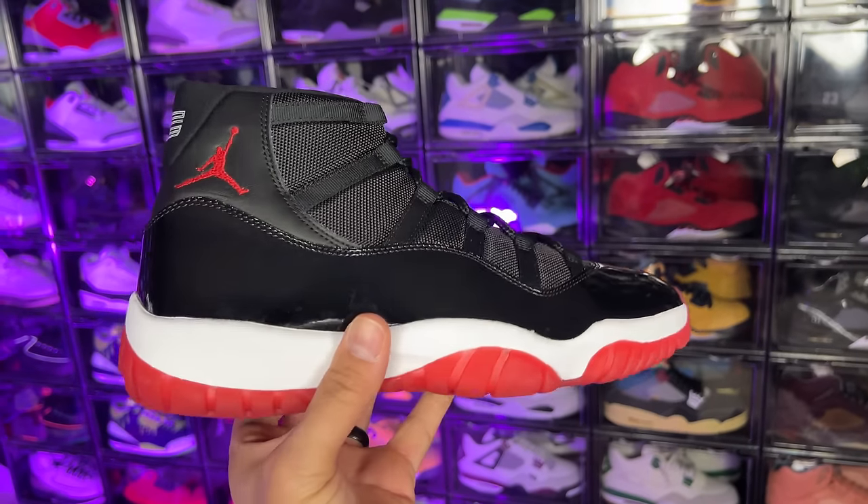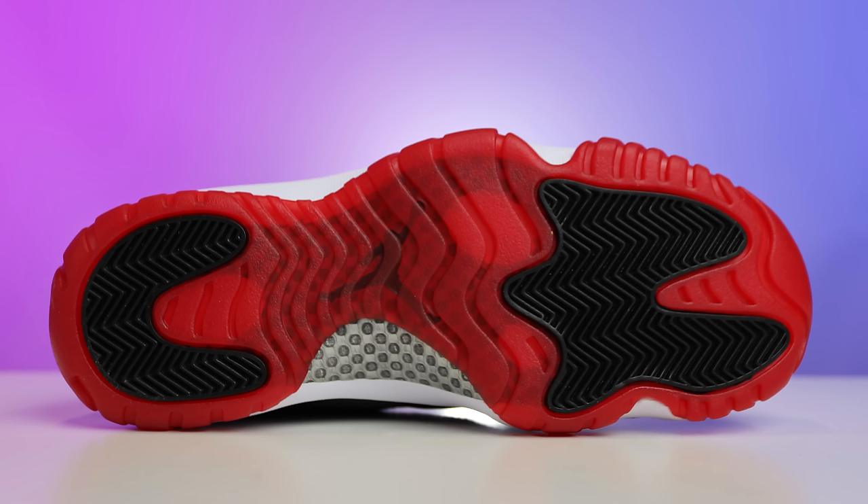Now that you guys know a little bit of history about the shoe, let's go ahead and start breaking down all the details and go over some comparisons along the way from the original version — the previous retro — and this women's release right here. Starting with the bottom of the outsole, you can see classic traditional Air Jordan 11 Bred vibes.